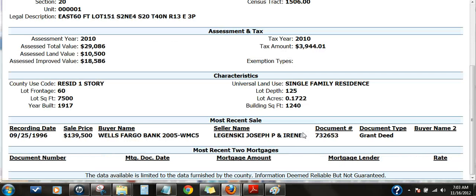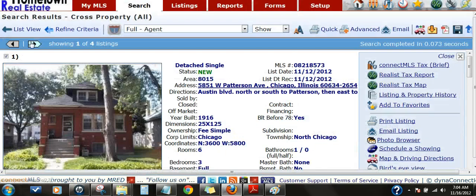Tax records have this one at 1,240 square feet, which is just for the first floor — it's a very big bungalow. No garage on site, but plenty of room to build one in the back.